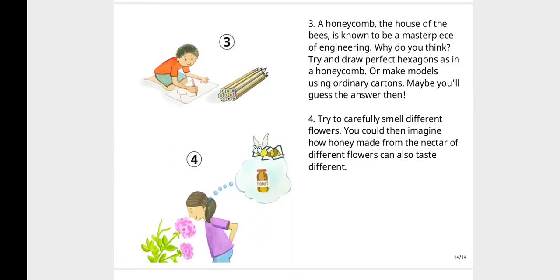The honeycomb, the house of the bees, is known to be a masterpiece of engineering. Why do you think so? Try and draw perfect hexagons as in a honeycomb, or make models using ordinary materials. Maybe you'll guess the answer then!